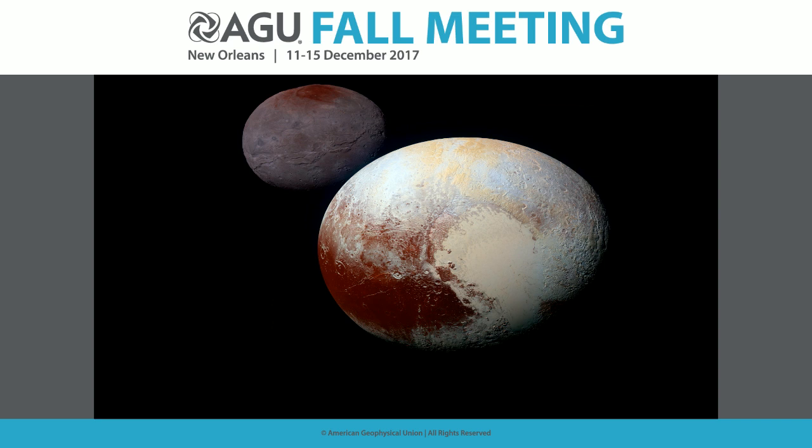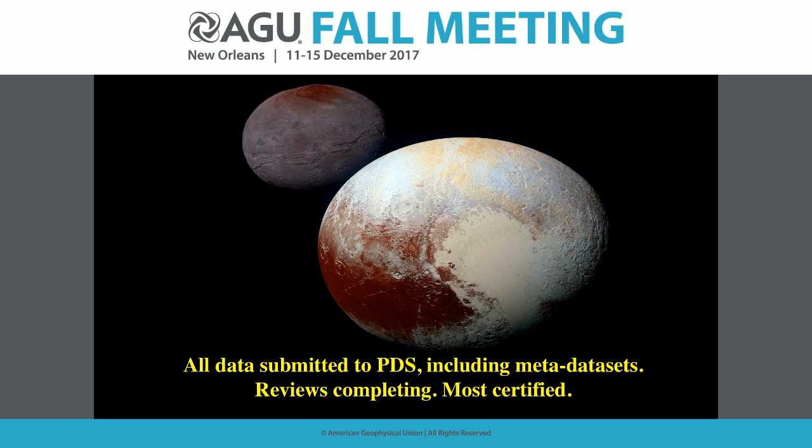We knew the Pluto-Charon binary would be a spectacular system, and it did not let us down. The binary is surrounded by four small satellites in addition to Pluto and Charon. All flyby data has been on the ground for over a year, all data is now in the PDS and available to the community, with minor exceptions from the final delivery. There's also a New Frontiers Data Analysis Program you can propose to for funding to study the Pluto system.